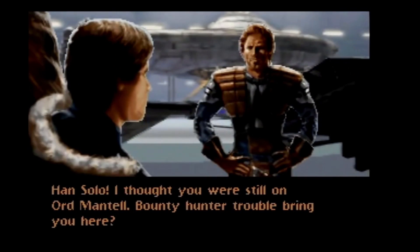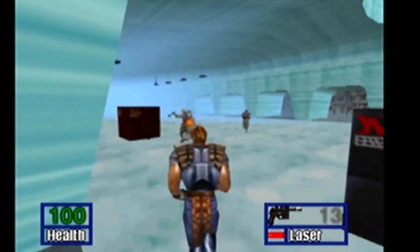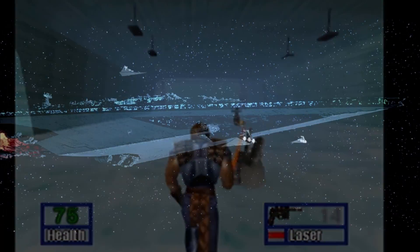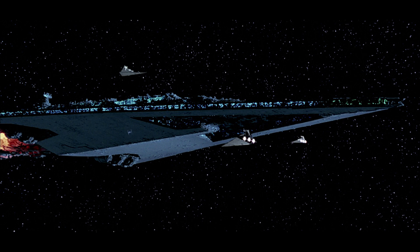This brought the Outrider to Echo Base on Hoth, and he was actually there during the Imperial Invasion, which forced Dash to outrun Vader's fleet — codenamed Death Squadron — and navigate his way through the Hoth asteroid field.